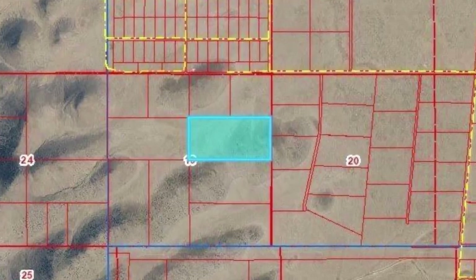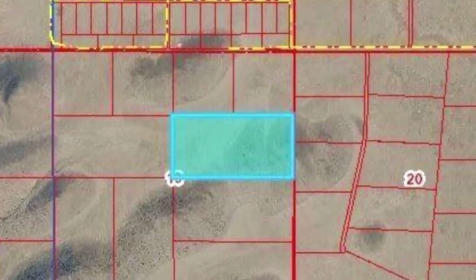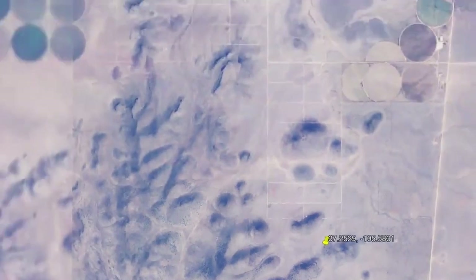You may feel like you are in a distant land, but the city of Alamosa, Colorado is only four and a half miles away.